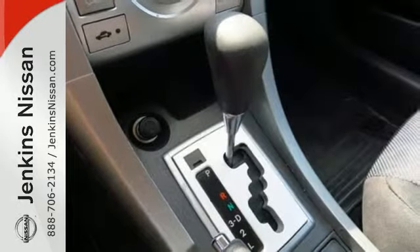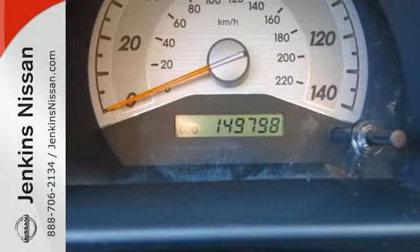This sporty TC is a thrill behind the wheel with its athletic handling and superb acceleration. Take it for a test drive today.